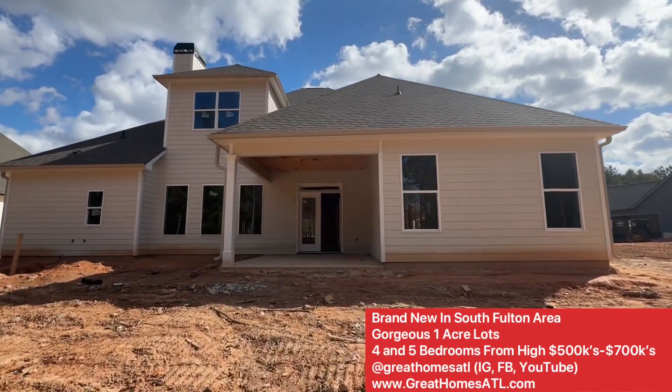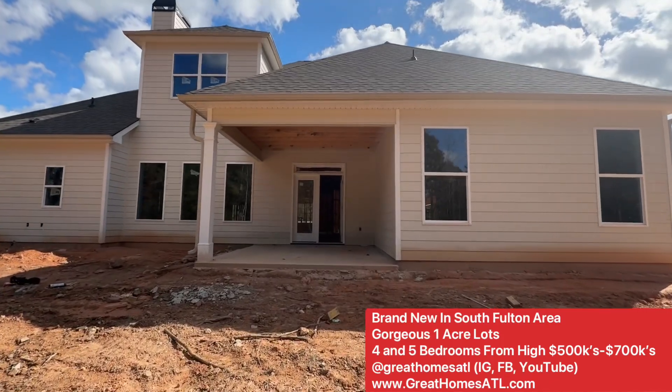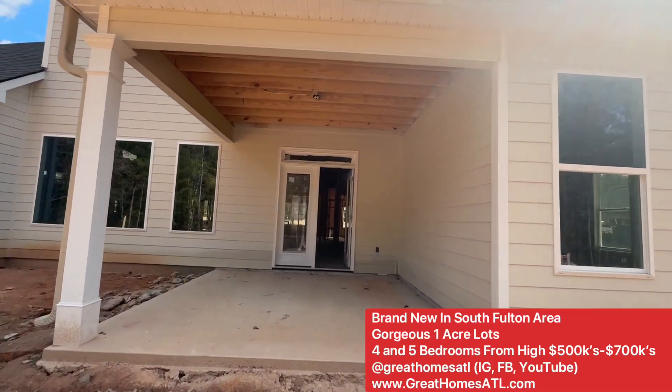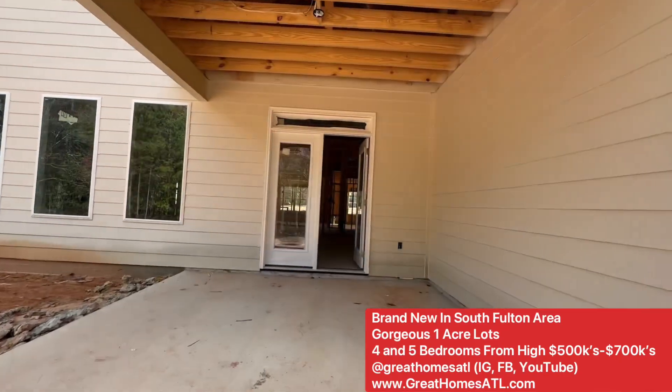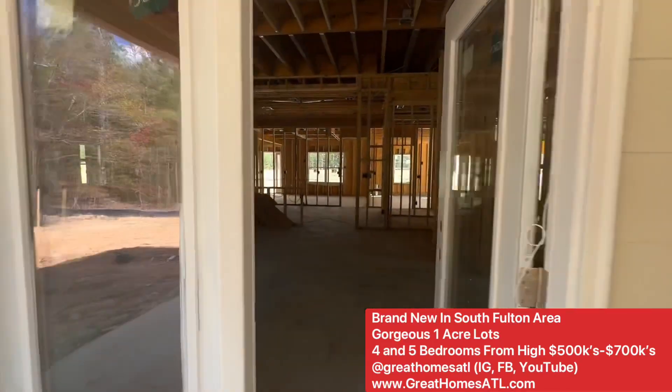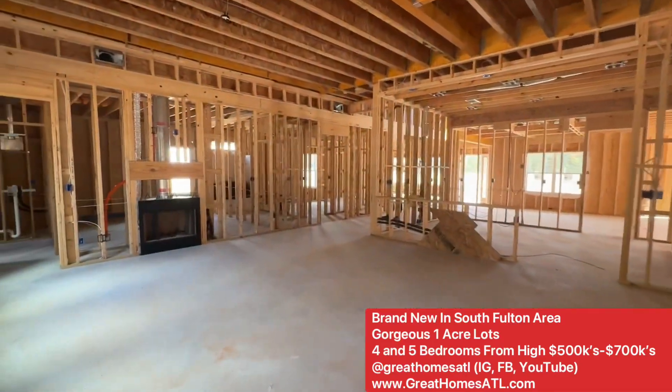Greathomesatl.com — if you don't have an agent, hit the Begin Process button. Three lender referrals, Zoom consultation. Mark and Kurt are out here helping you build your brand new home. Hit me up, guys. Greathomesatl.com — talk to you soon.